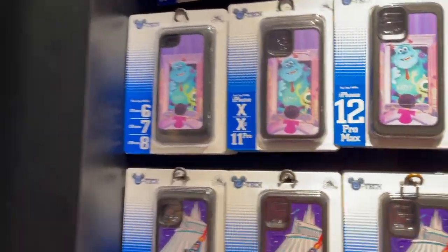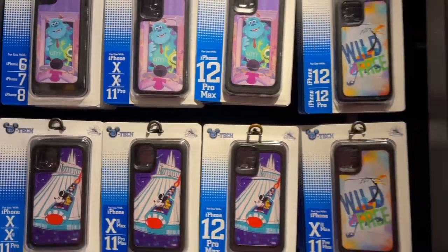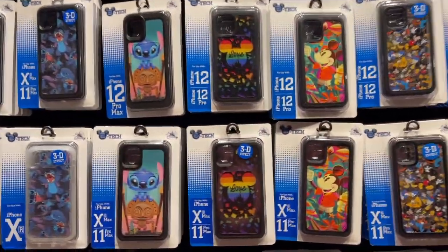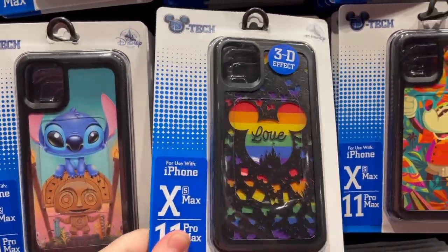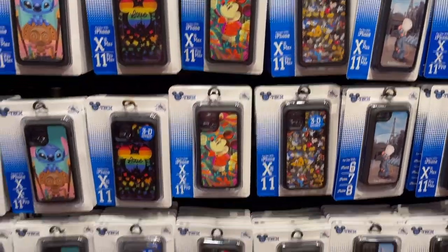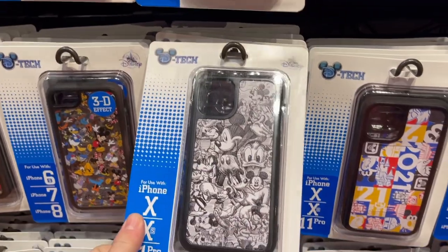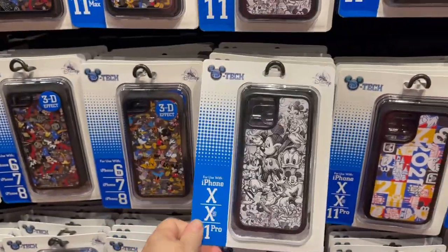They finally have 12 Pro Max ones and these are $29.99. They have some really cool stitch ones and I love that 3D effect of the Rainbow Collection one. See, I can't do this because I want them all. And again, they're all $29.99.